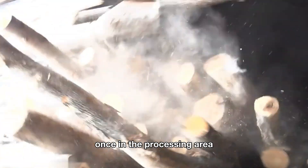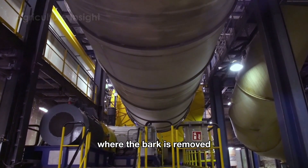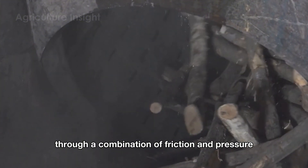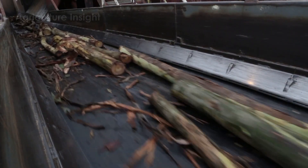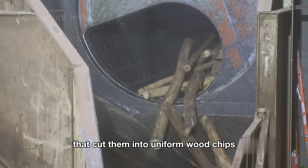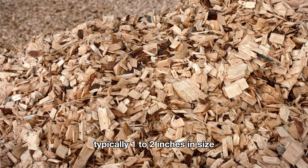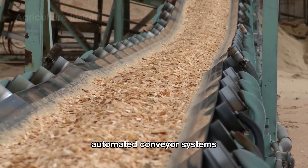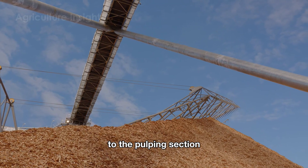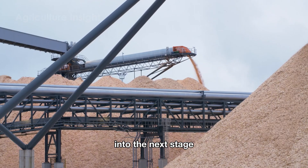Once in the processing area, the logs are fed into massive rotating drums, where the bark is removed through a combination of friction and pressure. Next, the clean logs are sent through industrial chippers that cut them into uniform wood chips, typically one to two inches in size. These wood chips are then transported via automated conveyor systems to the pulping section, ensuring efficiency and seamless integration into the next stage.